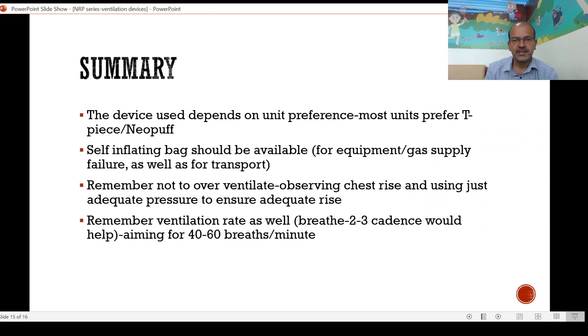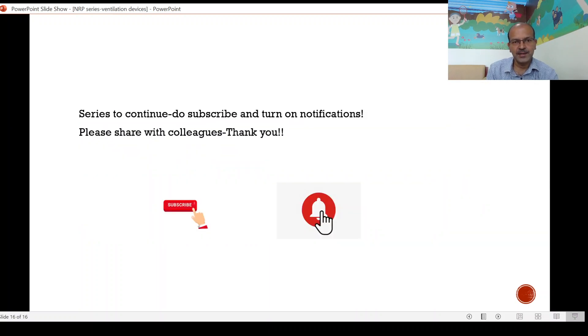To summarize: the device we use depends on unit preference, and most units prefer the TPS and the Neopuff. The self-inflating bag should be available for equipment and gas supply failure as well as for transport. Remember not to over-ventilate — observe the chest rise and use just adequate pressure to ensure adequate rise. An important way to remember the ventilation rate when not doing chest compressions is to use the cadence 'breathe, two, three — breathe, two, three' as you bag, aiming at 40 to 60 breaths per minute. Do subscribe, turn on notifications, and share with your colleagues.